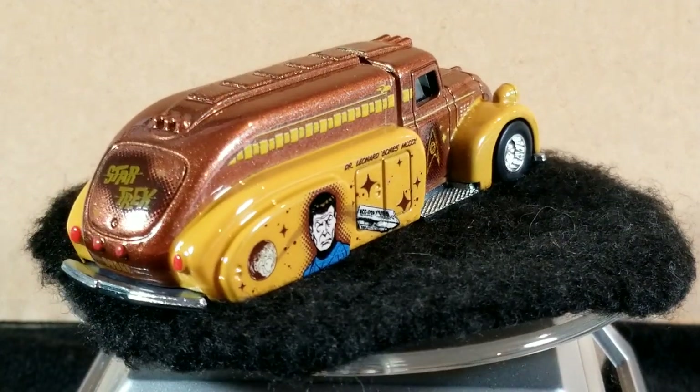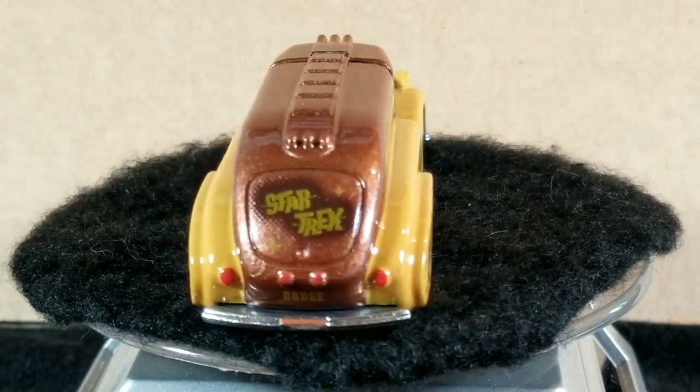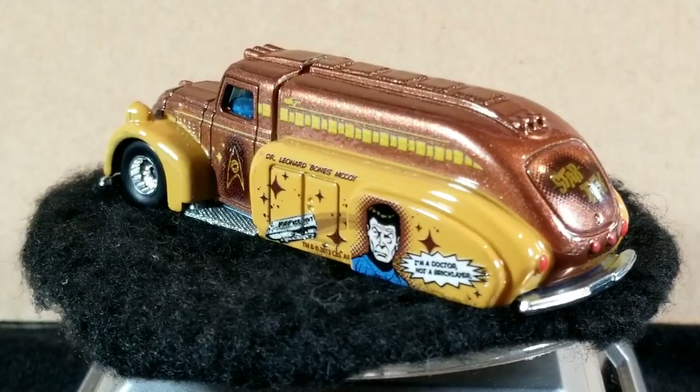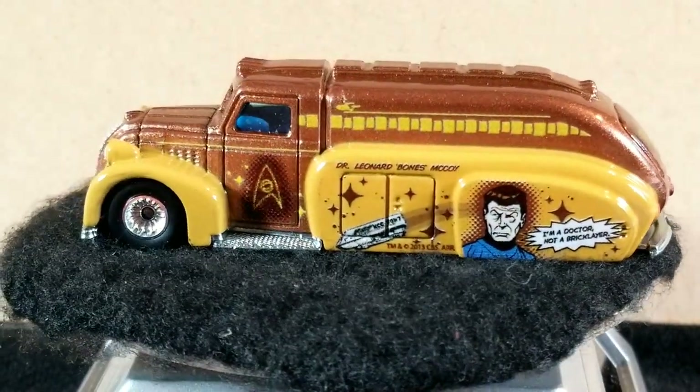It's a cool-looking old-school tanker truck. It's got some big wheel covers in the back to cover up the rear wheels — probably wheel skirts. And it's just got some really cool old-school Art Deco styling on it.